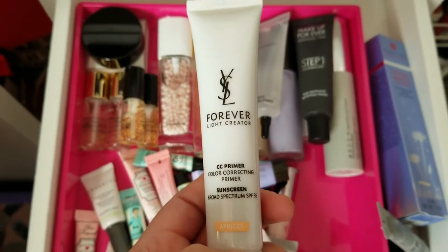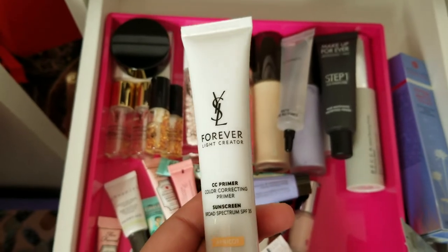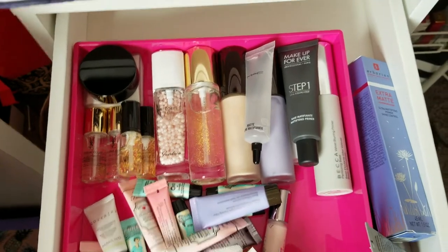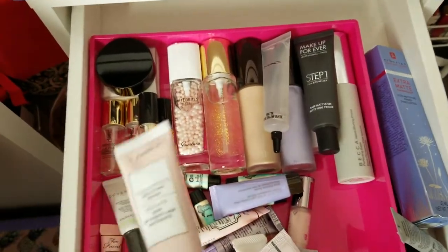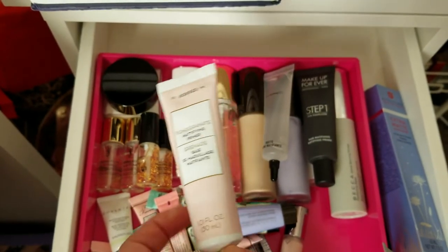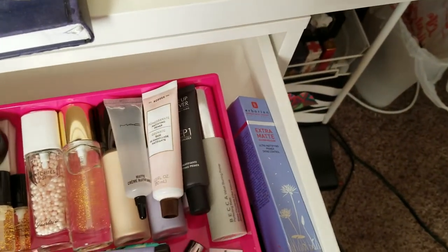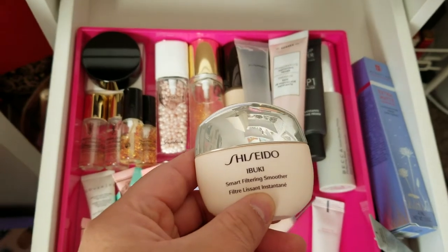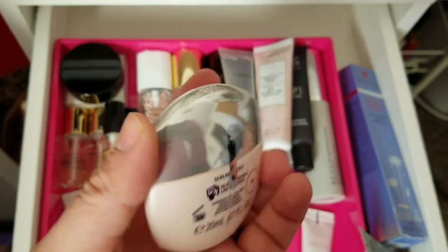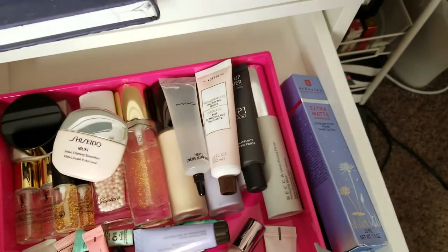This is the YSL CC Primer in Apricot. I don't really remember how I liked this at all, so this will keep alongside the Dior — I'll see how it goes after one or two more uses and make a decision. Here is the Cora's Pomegranate Mattifying Primer — I haven't tried it yet, so I'll keep and use it. The Shiseido Ibuki Smart Filtering Smoother — I got this during the Sephora sale and it's still unopened, so it's in my pile to try.